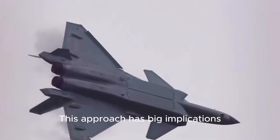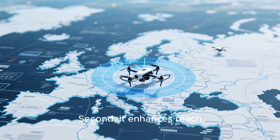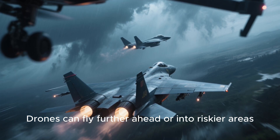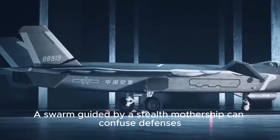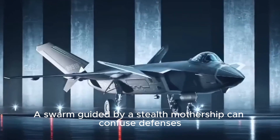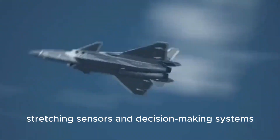This approach has big implications. First, it increases survivability — if a drone is lost, the mission continues and the human pilots remain safe. Second, it enhances reach, as drones can fly further ahead or into riskier areas, collecting intelligence that a manned jet wouldn't dare approach. Third, it multiplies effect: a swarm guided by a stealth mothership can confuse defenses by presenting multiple targets at once, stretching sensors and decision-making systems.